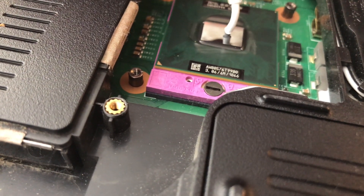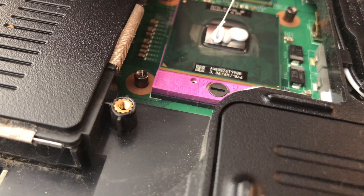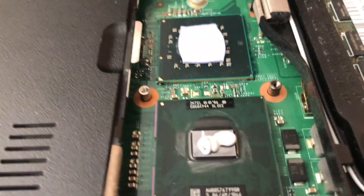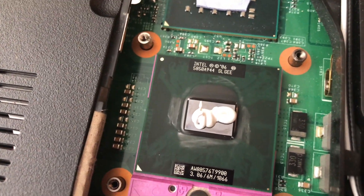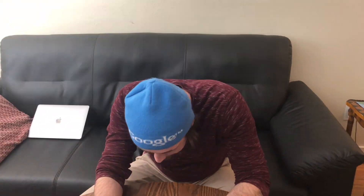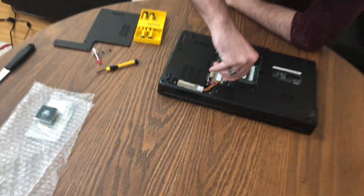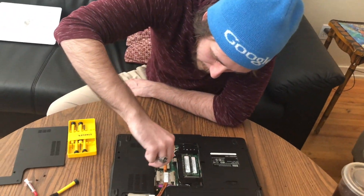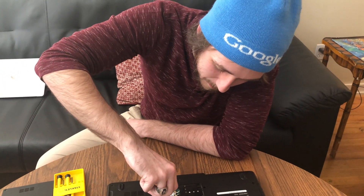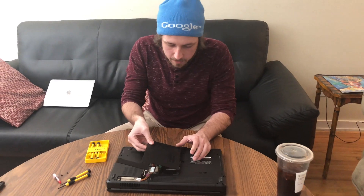This is a very heavily debated topic in the computer building world — whether you should just put a big blob of thermal paste or whatever. I'm just going to put a blob. That is the biggest blob. You can never have too much thermal paste — remember that. So I'm going to put the heatsink on very delicately. This processor is used, so I don't know if it's going to work. It could also be something else I did during this process that damaged it. But we're going to go for it and see if this actually works.